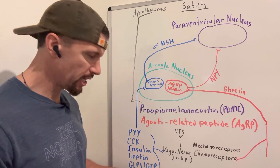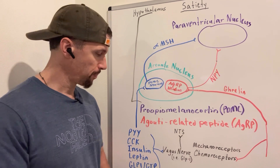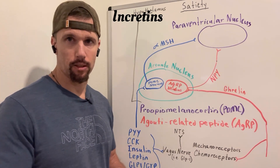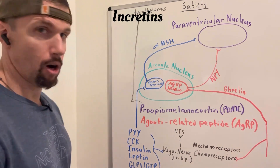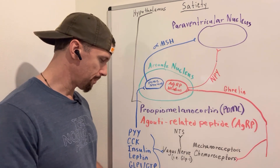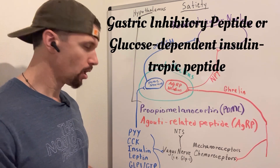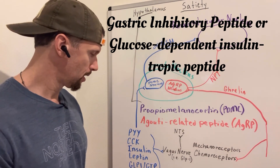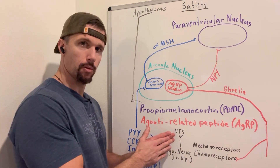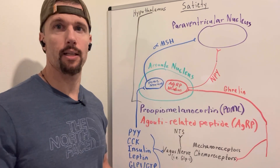Other satiety hormones from the small intestine include GLP-1 and GIP. GLP-1 stands for glucagon-like peptide-1, and GIP stands for gastric inhibitory peptide or glucose-dependent insulinotropic polypeptide. These are used as the basis for popular drugs like semaglutide and Mounjaro for weight loss and diabetes. GLP-1 and GIP are also incretins, stimulating insulin release, which also contributes to satiety. These hormones — PYY, CCK, GLP-1, and GIP — stimulate chemoreceptors to signal the nucleus of tractus solitarius that we're full, and stimulate POMC neurons to project MSH onto the paraventricular nucleus.